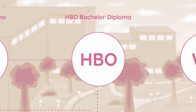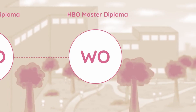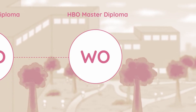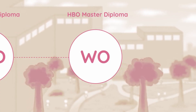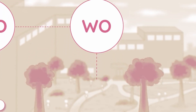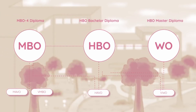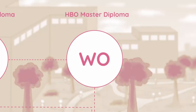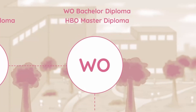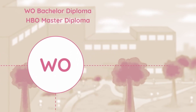Once students complete an HBO course they earn an HBO bachelor's degree, after which they can enter the work field or continue studying for an HBO master's degree. WO, in contrast to HBO, is more focused on the research aspect of subjects. WO can be roughly translated to scientific education and is the follow-up of VWO, though VWO students can also enter HBO or MBO courses. After approximately four years, students are rewarded with a WO bachelor's degree.